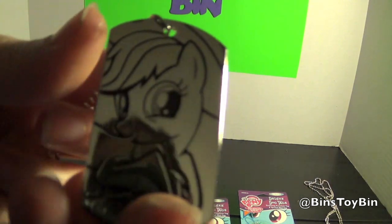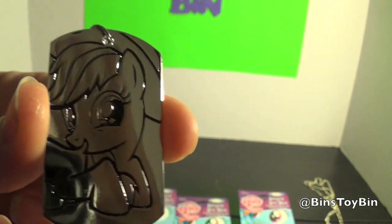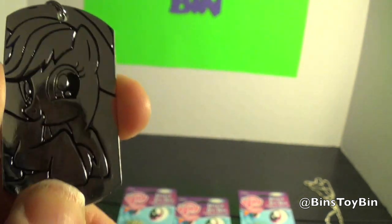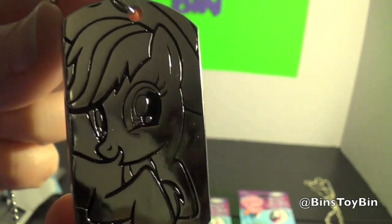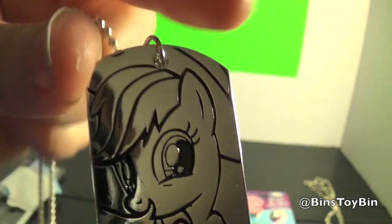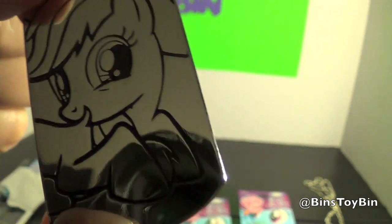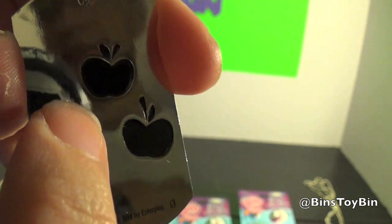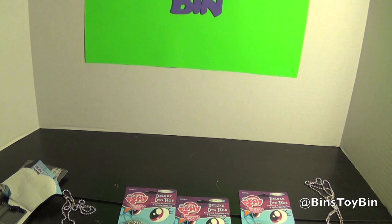So here's Applejack. I didn't realize that was Applejack at first — I thought it was Rainbow Dash. I kept trying to tell her it was Rainbow Dash, but it has Applejack's cutie mark on the back. That is very shiny. Hard to show it on camera because it reflects right back.